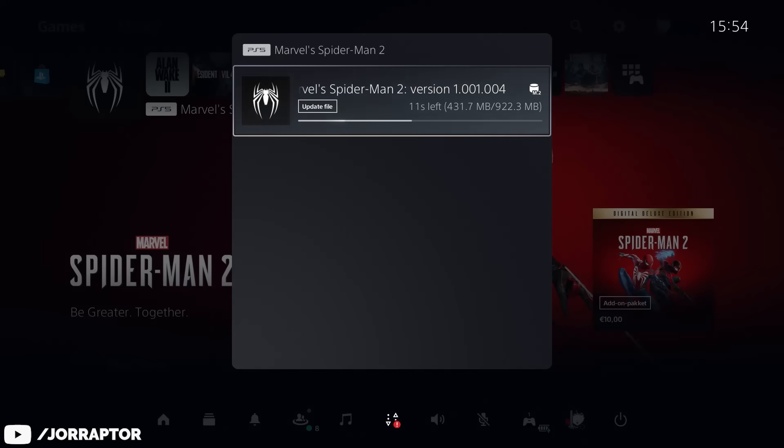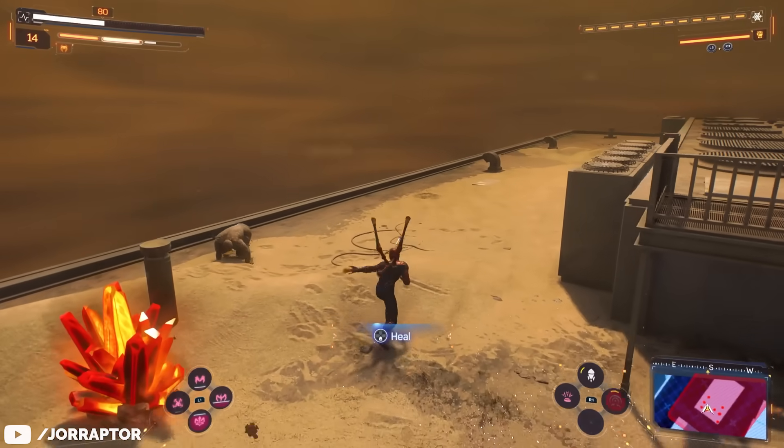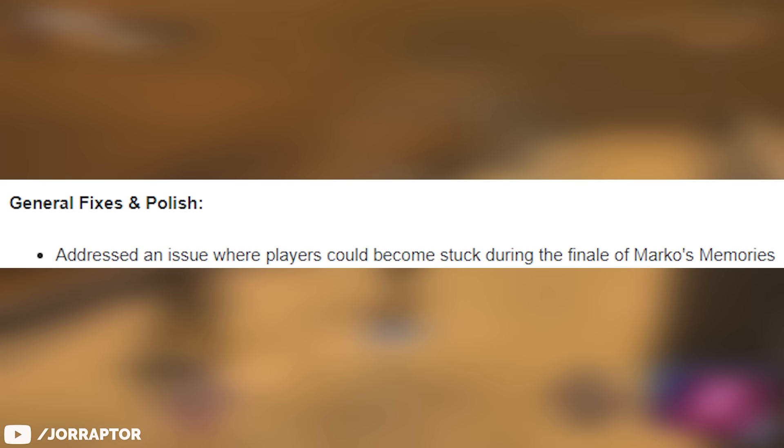We got a new Spider-Man 2 update and as always I will tell you everything you need to know. There was an issue where people could get stuck during the final Marcos memory mission. This should now be fixed.